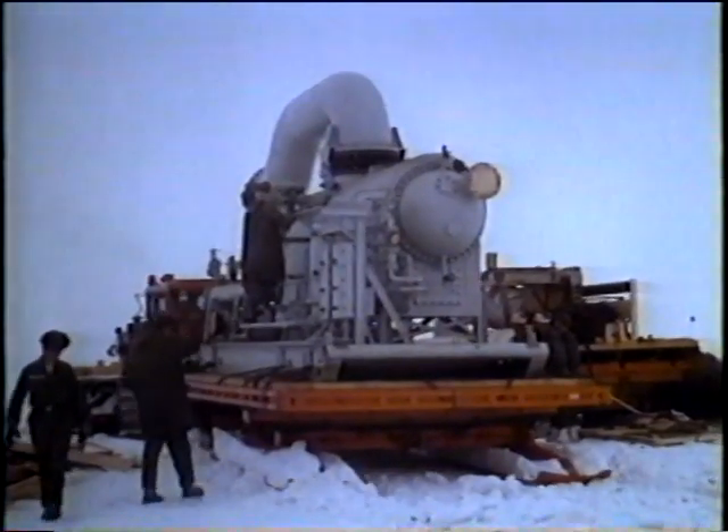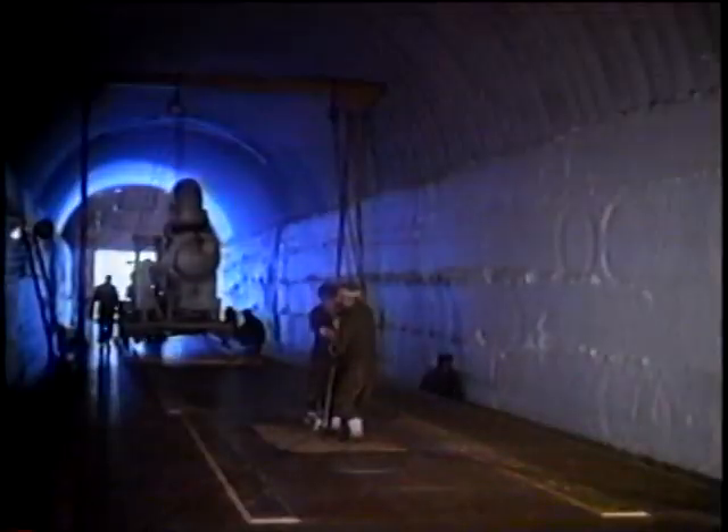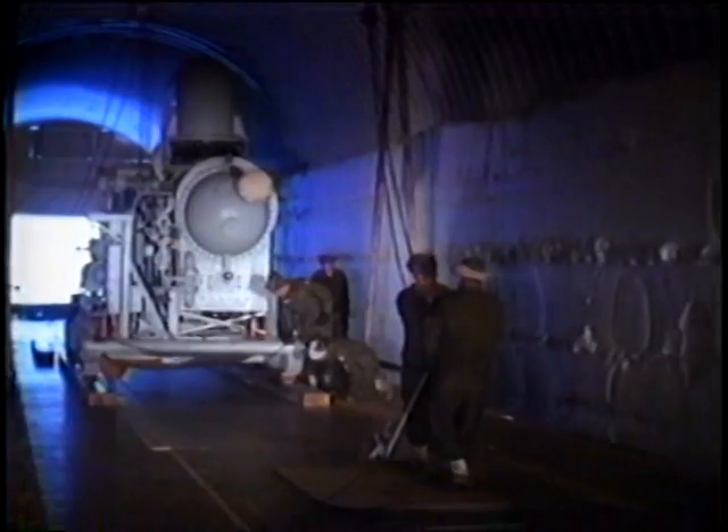The condenser — 15 tons of steel — was one of the first units to be moved into the tunnel prepared to house it. When the condenser was slowly winched forward, small tract rollers supported its entire weight.